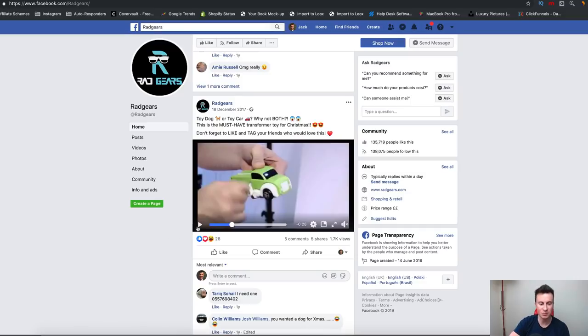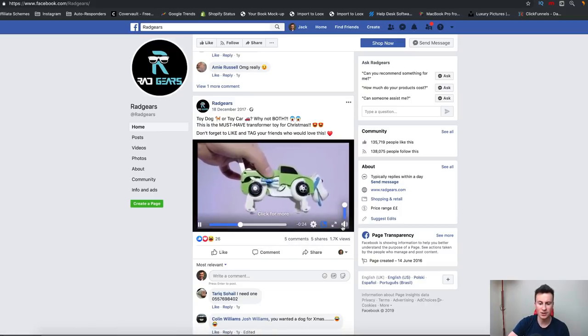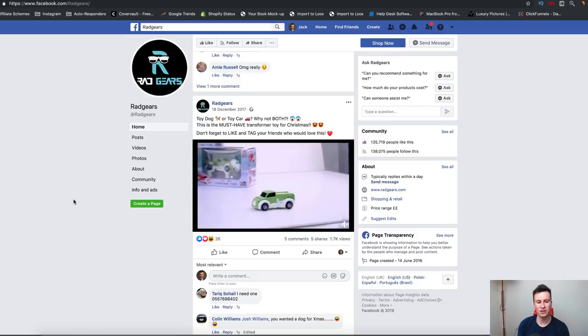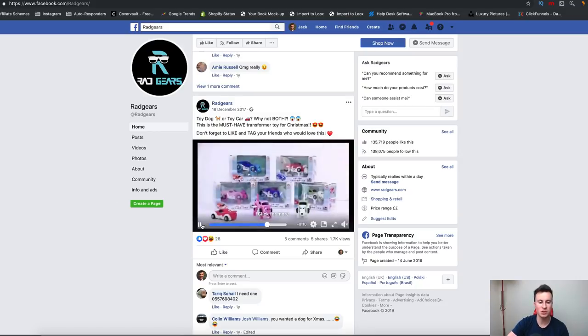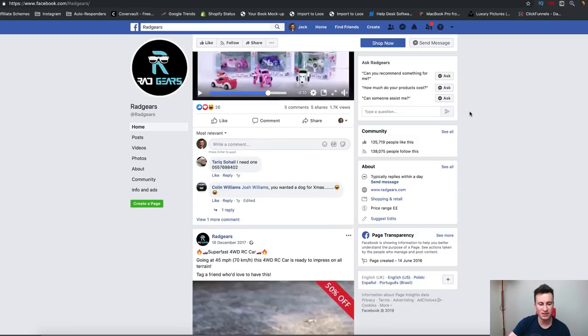I just want to talk about this dog toy car for a second because in my opinion it summarizes what makes a really good product for Facebook and social media — what I call a 'social product.' Social products are things that people look at and say 'oh, that's pretty cool,' and because it's cool they want to share it with other people. The key is: rather than thinking 'would someone buy this?', think 'would somebody share this?' Does this post or video have potential to go viral? Would somebody want to show this to someone else? Because if you can drum up attention through shares and comments, you're going to make the sales.